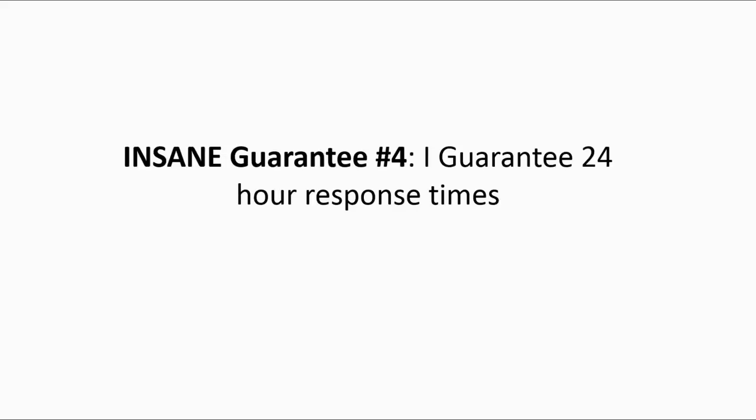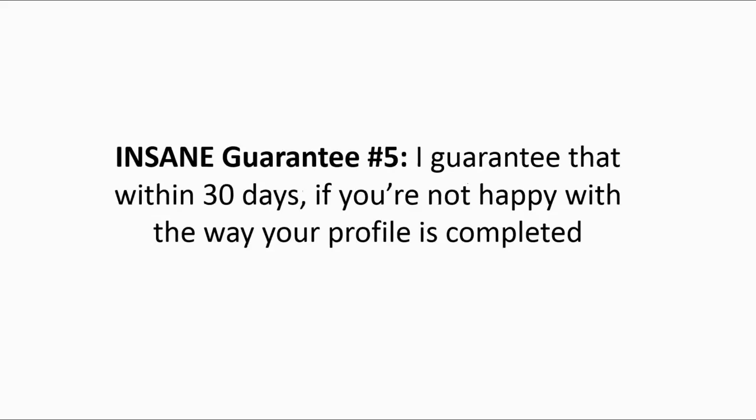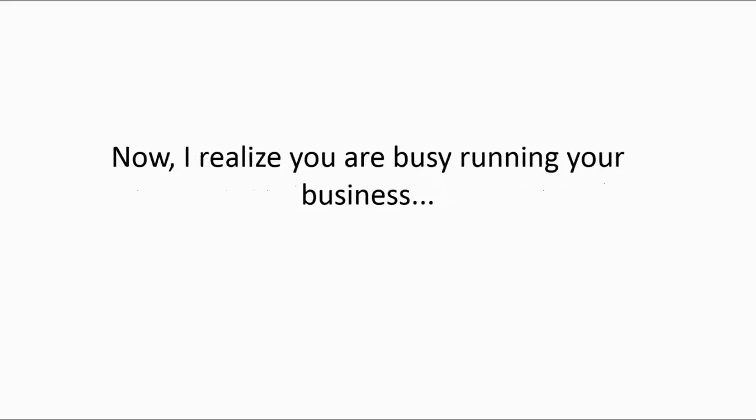Insane guarantee number four: I guarantee 24-hour response times. If you call, text, or email me, I promise I'll get in touch with you within 24 hours or less. Insane guarantee number five: I guarantee that within 30 days, if you're not happy at all with the way your profile is completed, you'll get 100% of your money back — no worries, no hard feelings. Because remember, if you're not happy with my services, then I'm not happy.